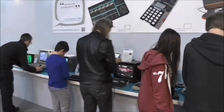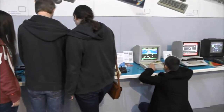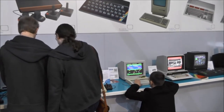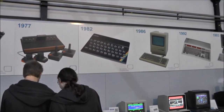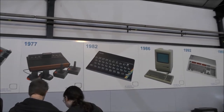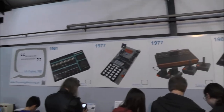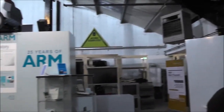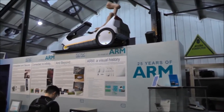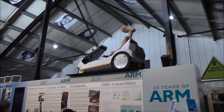People working on the machines, trying them out, playing some games, having fun. The ZX Spectrum in the timeline. On top, a Sinclair C5 vehicle.